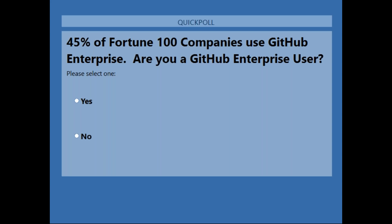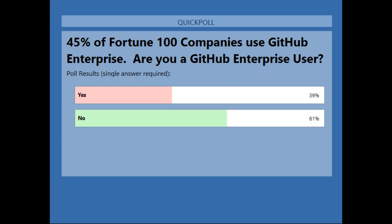Our first polling question: 45% of Fortune 100 companies use GitHub Enterprise — are you a GitHub Enterprise user? When I first joined GitHub about two and a half years ago I didn't even realize we had an enterprise on-premises product. Looking at the poll results: 61% are not GitHub Enterprise users but 39% are, which almost matches where we're at in the Fortune 100.